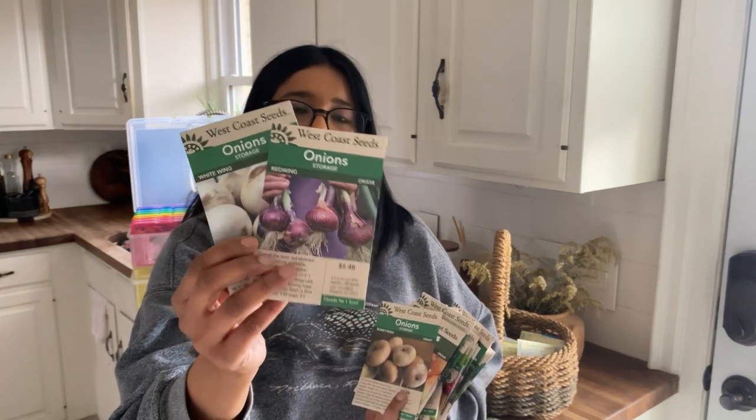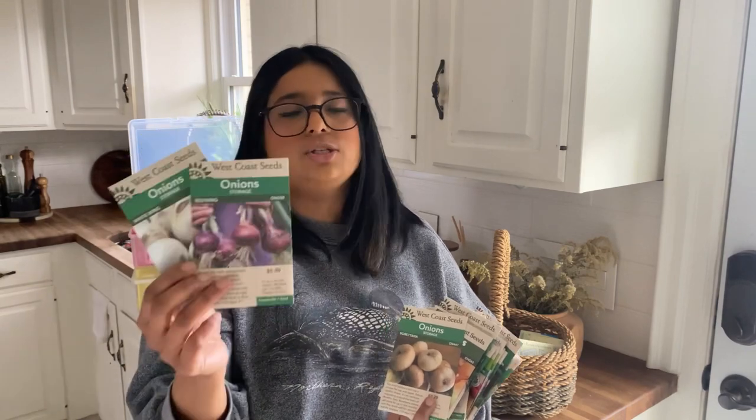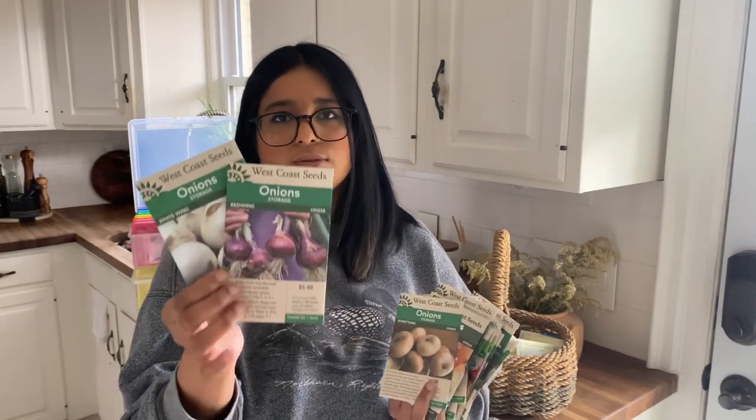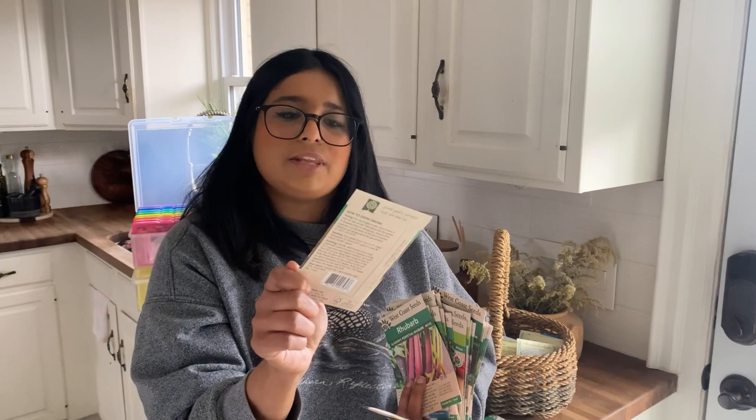These two are repurchases — Red Wing and White Wing storage varieties. This is your typical store-bought large, pungent onion variety. If you're looking for a long-storage cooking onion, these two are it. Then I have another storage variety: the Borettana — a heirloom Italian variety.